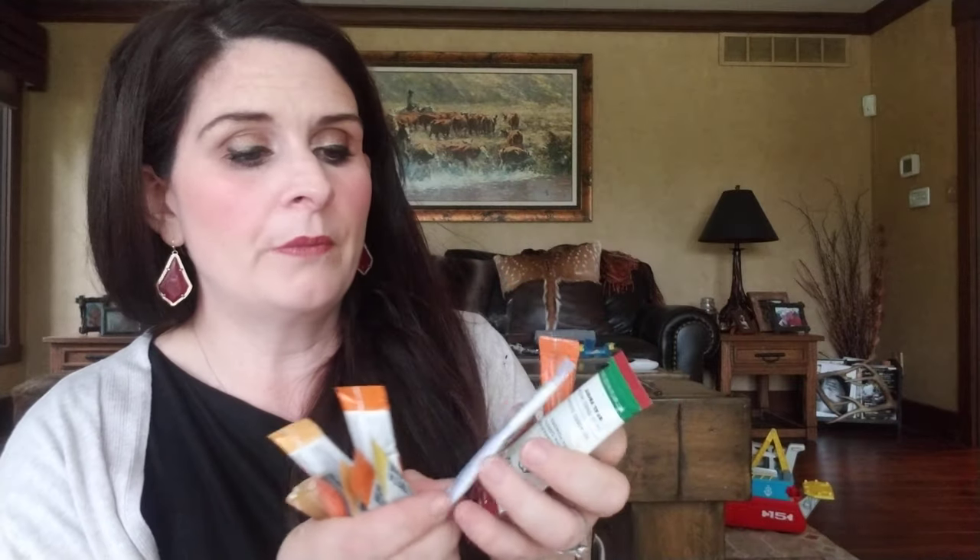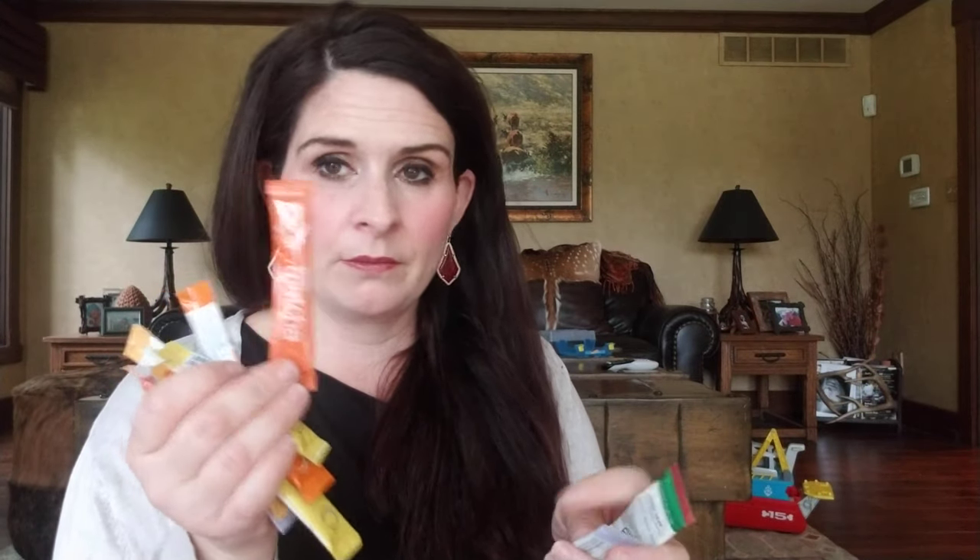In the front pocket I have a variety of matchas. I do travel with pre-packed matchas — I find that to be the most convenient for me. I've got some Motion Matcha, a bunch of Bird and Blend because they send me tea samples, and a bunch of Adagio Matcha. These are really handy for travel, so I keep those in here.